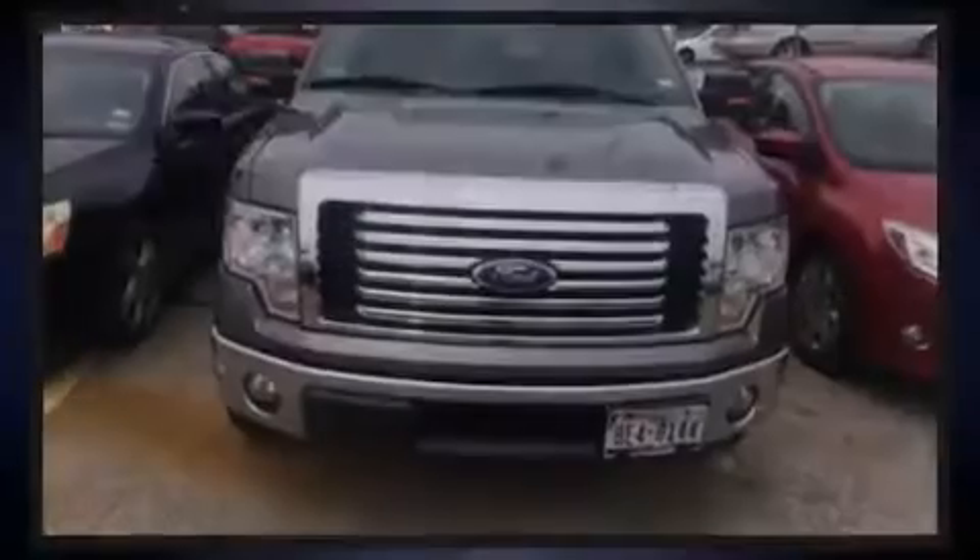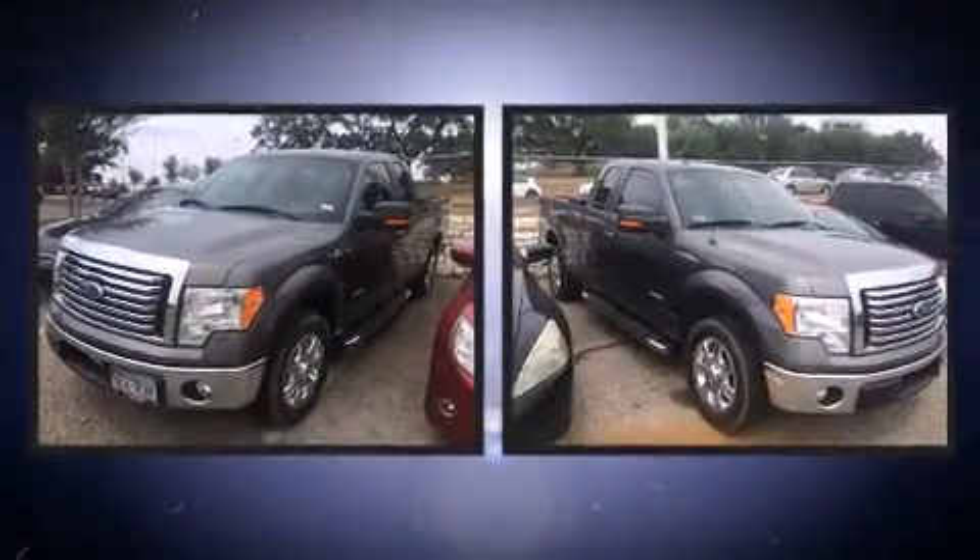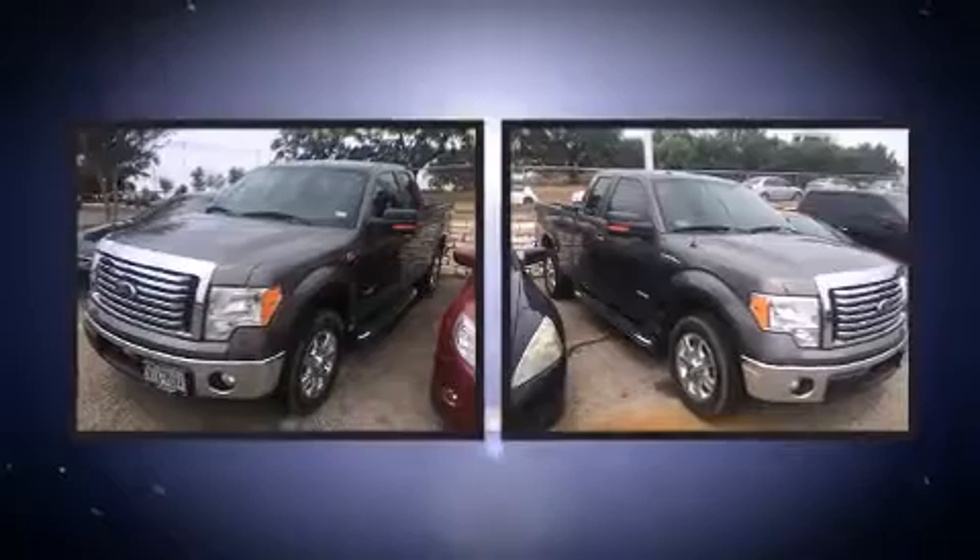Familiarize yourself with the 2011 Ford F-150. It features an automatic transmission, rear-wheel drive, and a 3.5-liter six-cylinder engine.